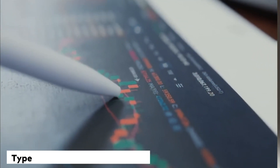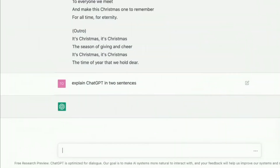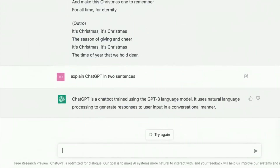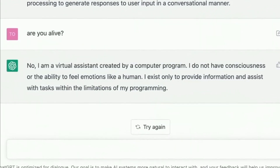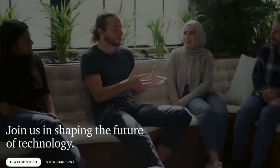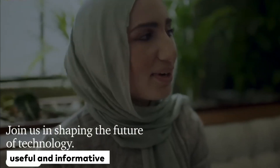To use ChatGPT, all you need to do is type in a question or statement and the model will generate a response. It's important to note that ChatGPT's responses are based on its training data and its understanding of language, so they may not always be perfect. However, the model has been trained on a large dataset and can provide useful and informative responses to a wide range of questions.